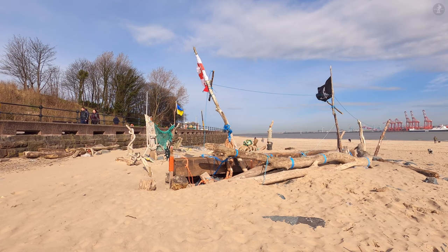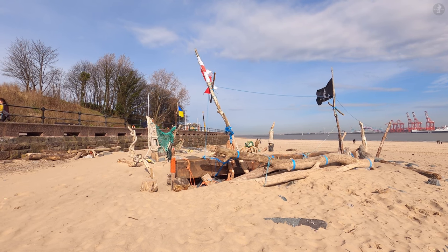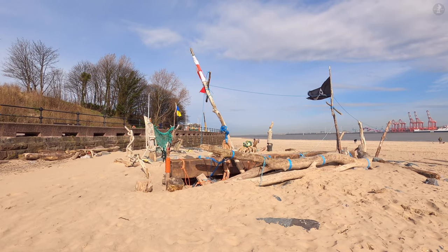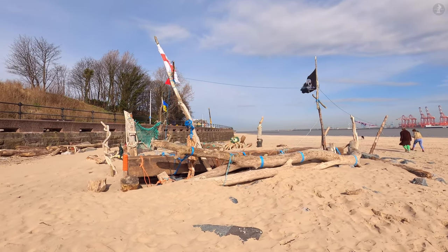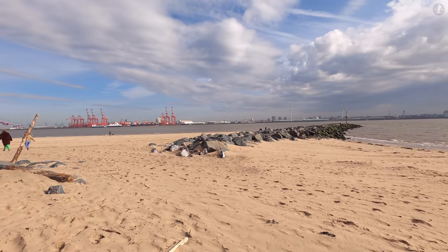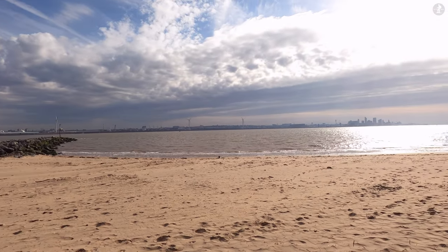Welcome to New Brighton, a popular seaside resort located just across the Mersey from the city of Liverpool. Lying on the north-eastern tip of the Wirral Peninsula, New Brighton is a hugely popular place for people to visit from around the Merseyside area, famed for its beaches, a captivating 19th century coastal fort, and the longest seaside promenade in Britain.